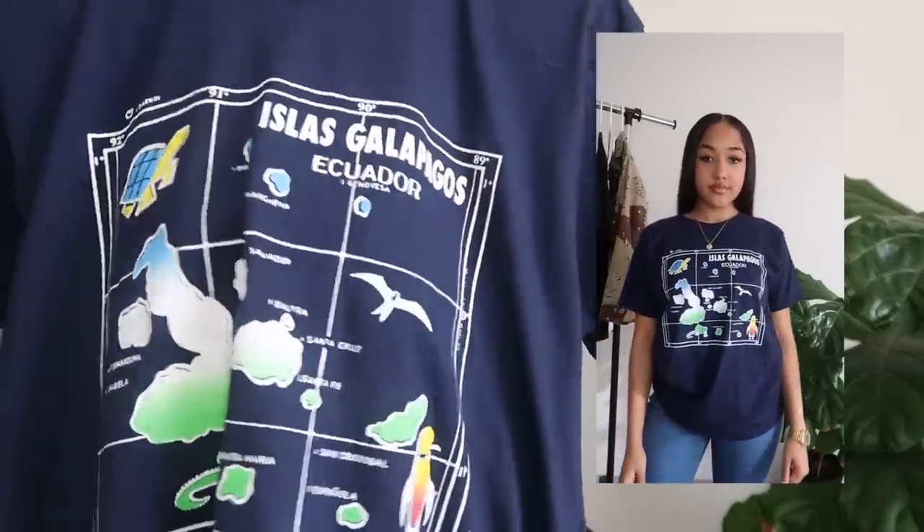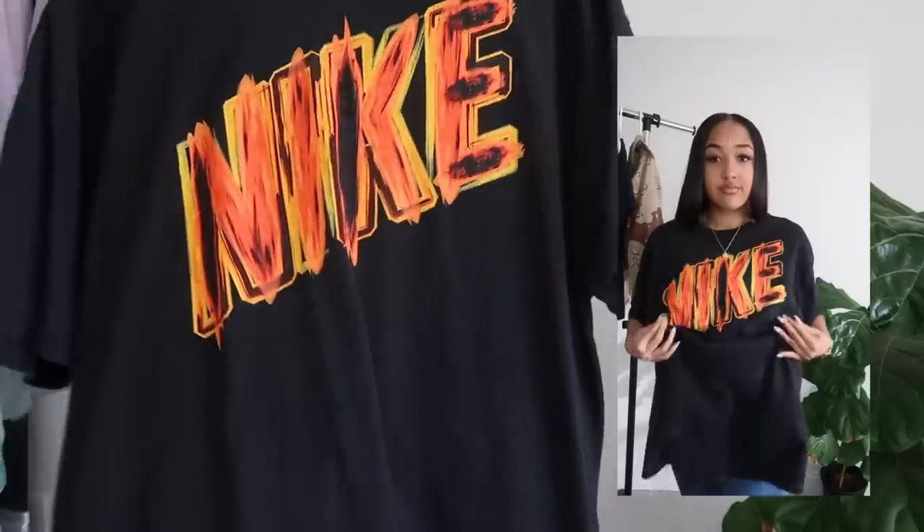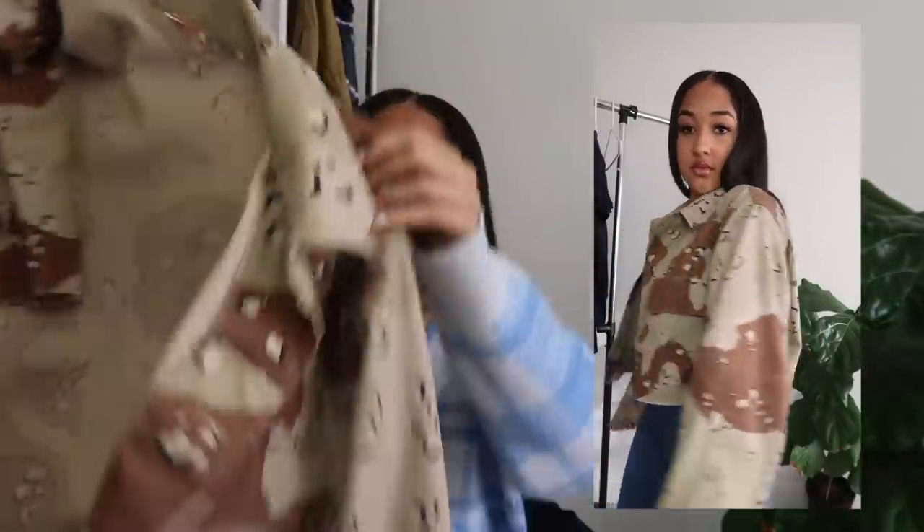I've been going on Depop a lot lately so make sure you're checking that out. I also got this oversized vintage Nike shirt that I wore as a dress — you probably saw it on my Instagram. I paired it with a turtleneck and thought it was so cute. It's definitely big but you can style it in different ways. Check out Sway Vintage for those, but there are also lots of other vintage stores and resellers on Depop with cute stuff.